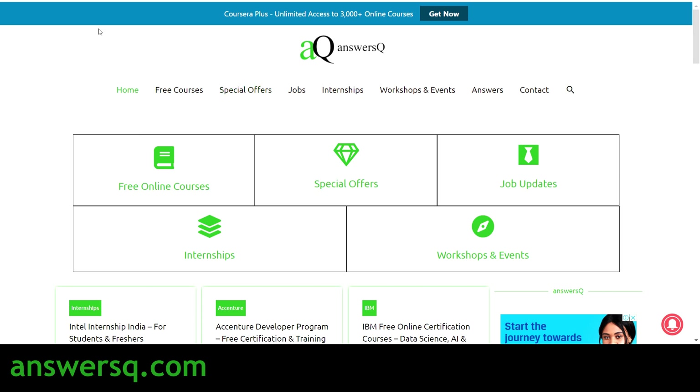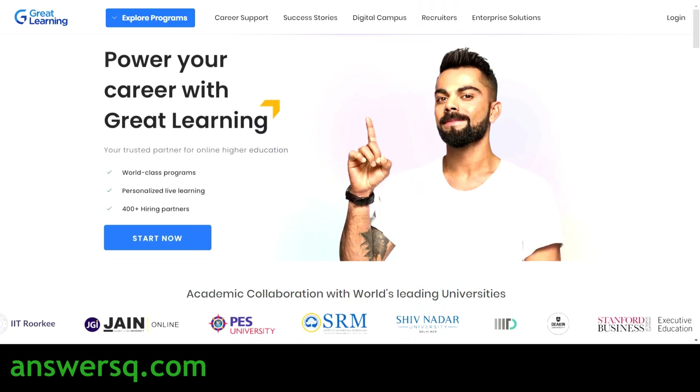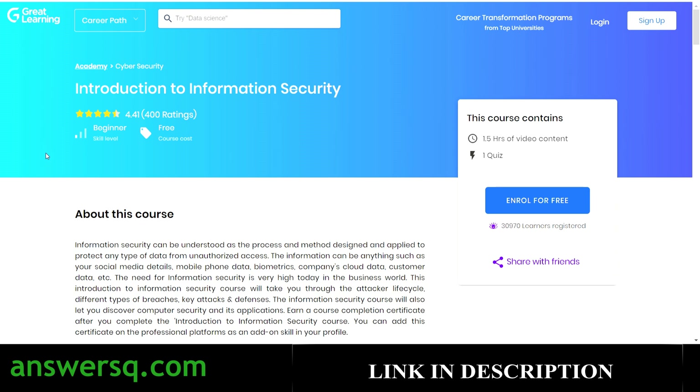The first free cybersecurity course offered by Great Learning is Introduction to Information Security. More than 30,000 students have already enrolled, and this course has a very good rating of 4.4. It's a beginner level course — if you want to get started with cybersecurity, you can go for this course. You have 1.5 hours on-demand video content.